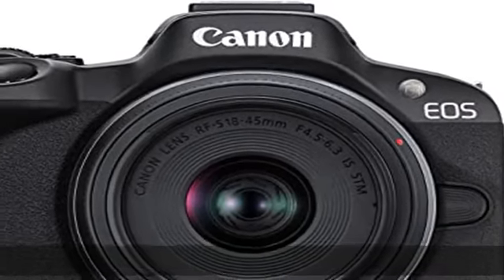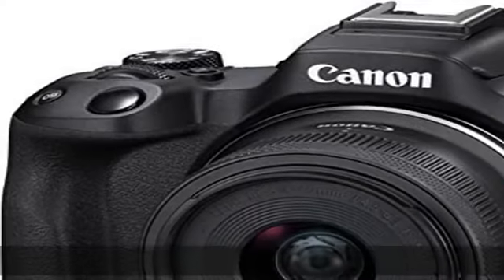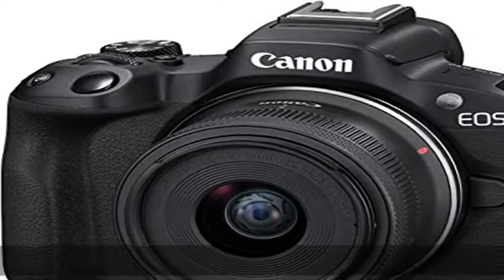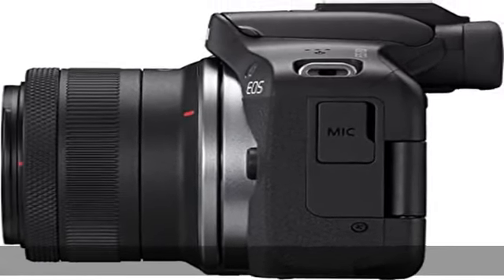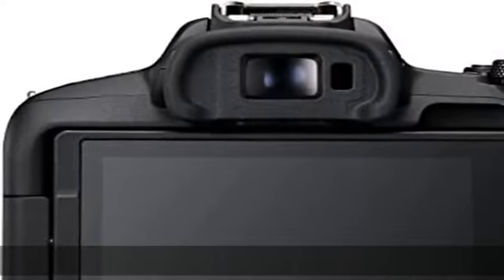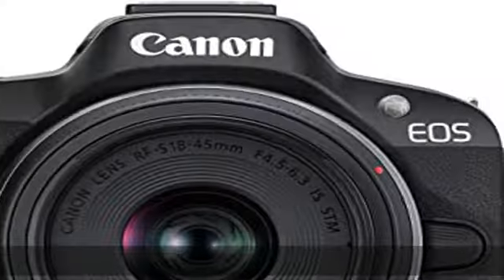Compact, lightweight RF mount camera with a 24.2 megapixel CMOS APS-C sensor and Digic X processor. 4K uncropped movie with Dual Pixel CMOS AF2 at up to 30fps, oversampled from 6K, and full HD high frame rate movie at up to 120fps.